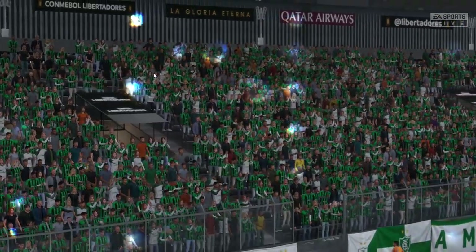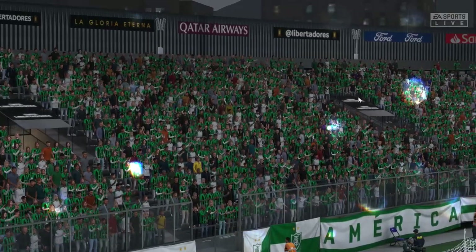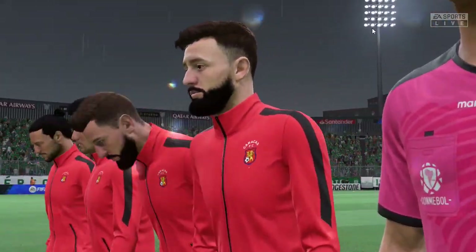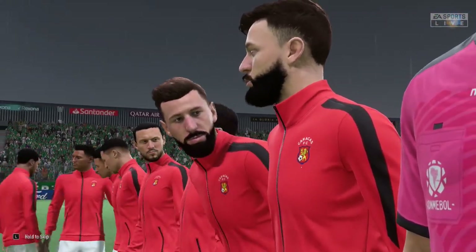What we're getting ready for is the first leg of what should be a very intriguing Conmebol Libertadores semi-final. What do you anticipate seeing, Stuart? Well, what a great semi-final this could be. These two have played some really good football up to this point. Let's hope we get a cracking first leg today.